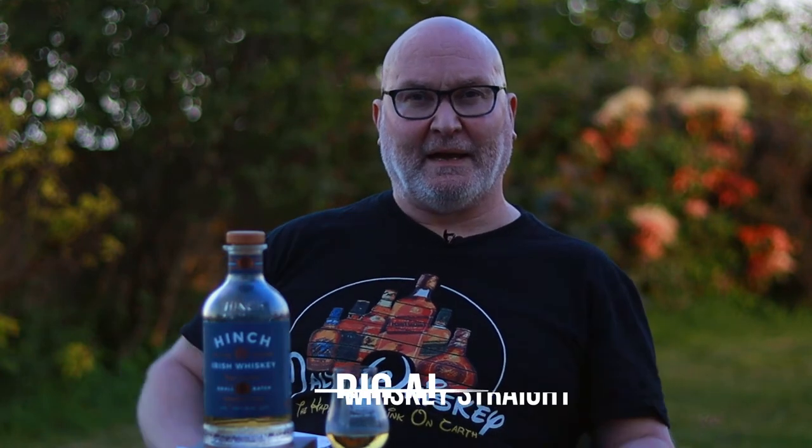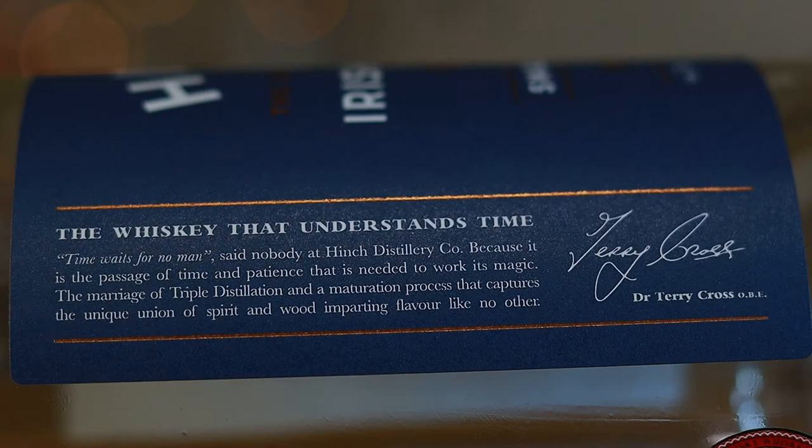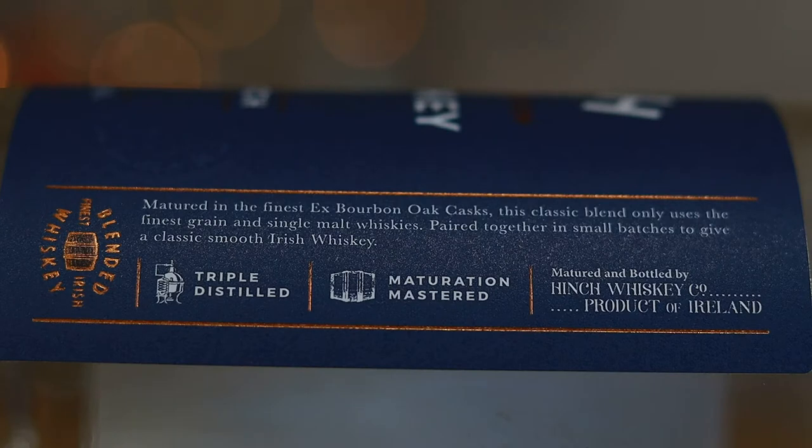What about you whiskey lovers, and welcome to another episode of Whiskey Straight with me, Big Al. As you can see, it's a lovely evening here in Northern Ireland — it's likely supposed to be pissing down rain, but I'll take it. Anyway, you're here for the whiskey. This is the entry-level introduction whiskey from the Hinch Distillery — a combination of single malt and single grain whiskeys paired together in small batches, matured for three to four years in first-fill bourbon casks. The recommended retail price is around 30 quid, bottled at 43% ABV.